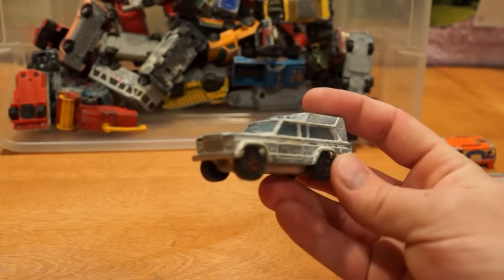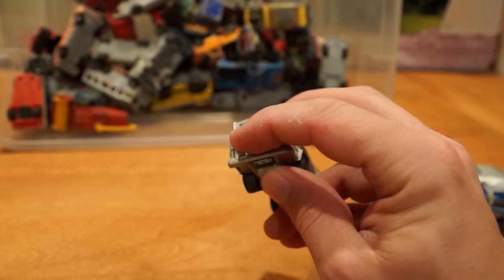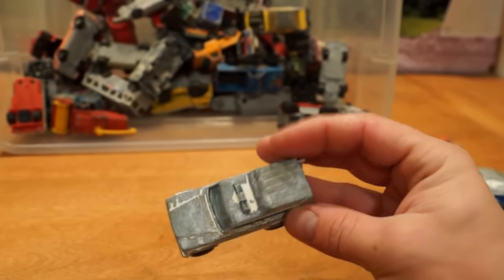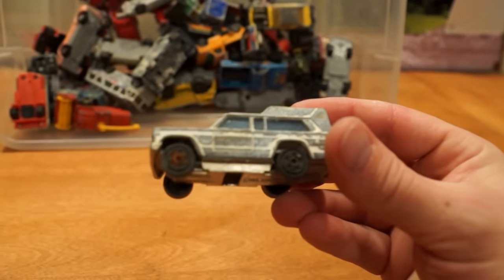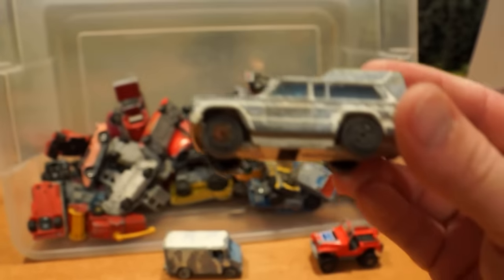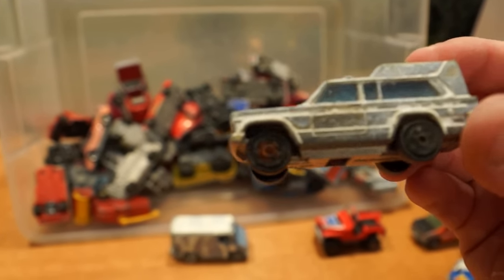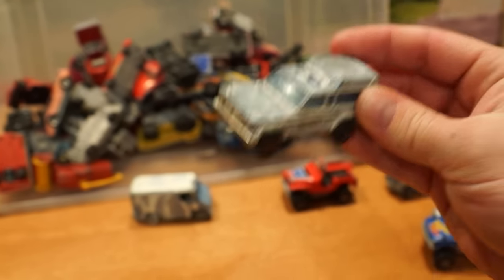Oh, and look at this — we've got a Jeep Cherokee Majorette ambulance vehicle of some sort. Missing more paint than even its predecessor that we just showed. Look at those wheels — they've even got rust just seeping out of the axles. Cracked windows and everything.